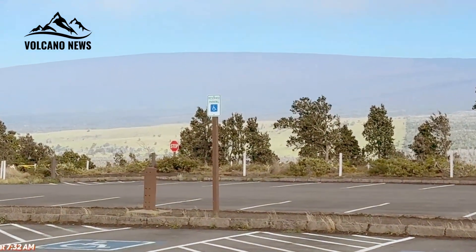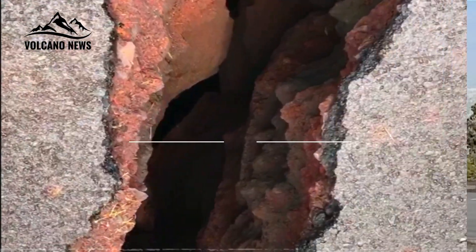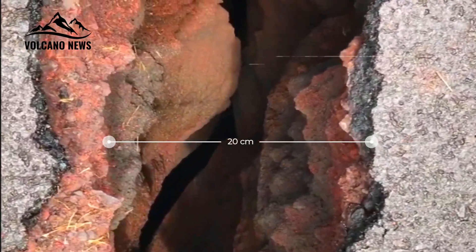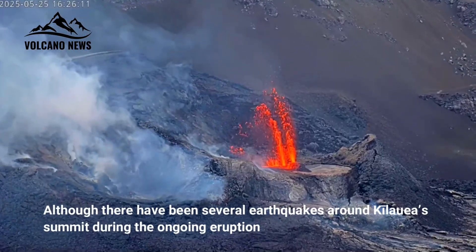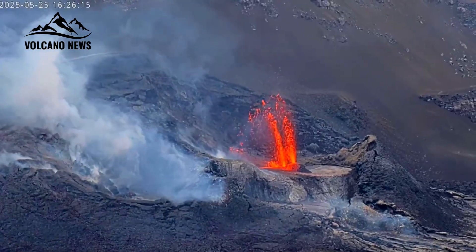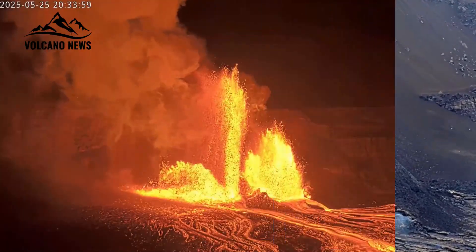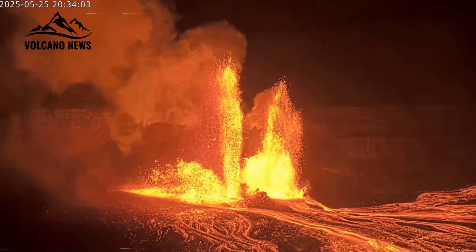In the past five months, the weekly earthquake count on Hawaii Island has rarely exceeded 500. Although there have been several earthquakes around Kīlauea Summit during the ongoing eruption, the ground beneath Kīlauea has not completely calmed down. During eruptive episodes, rumbling lava fountains appear on seismic data channels as the eruption pulses.